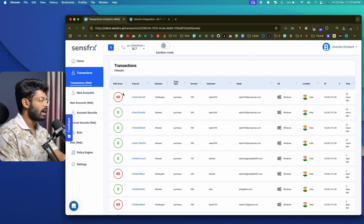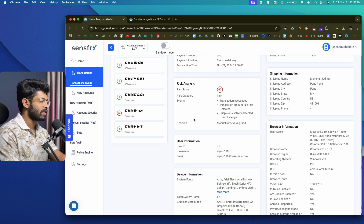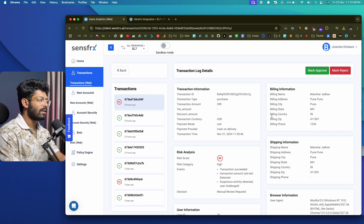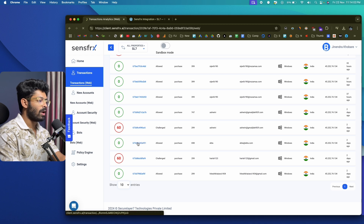Clicking on a transaction with a high risk score, I can open the transaction ID to see more details. This one has a risk score of 60. What contributed to that: transaction succeeded, transaction amount rule test detected, suspicious activity detected, and the user is challenged. The final decision is manual review required. SenseFRX found some kind of threat with this transaction and is asking for manual review. If you feel it's a legitimate transaction, click 'Mark Approve'; otherwise, reject it. Similarly, you can click any transaction type to see why it was blocked or allowed.